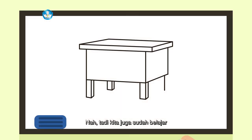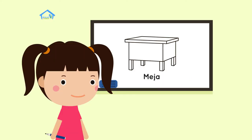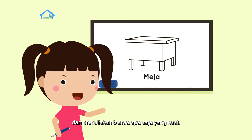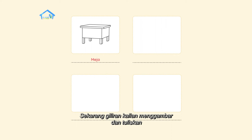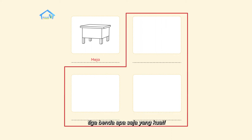Nah, tadi kita juga sudah belajar tentang benda kuat dan benda lunak. Tugasnya sekarang adalah menggambar dan menuliskan benda apa saja yang kuat. Aku sudah menggambar meja dan menulis kata 'meja' di bawahnya. Sekarang, giliran kalian menggambar dan tuliskan tiga benda apa saja yang kuat.